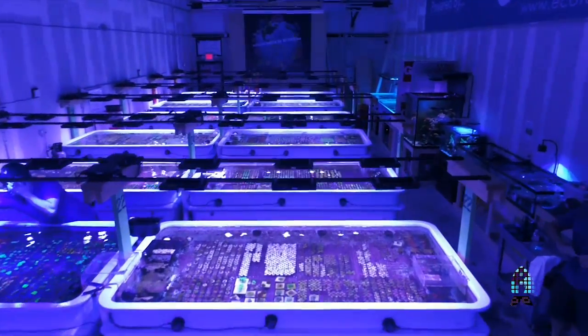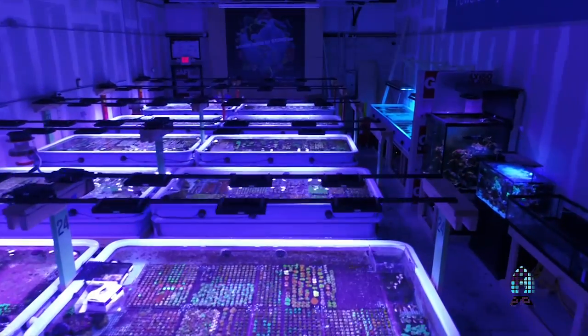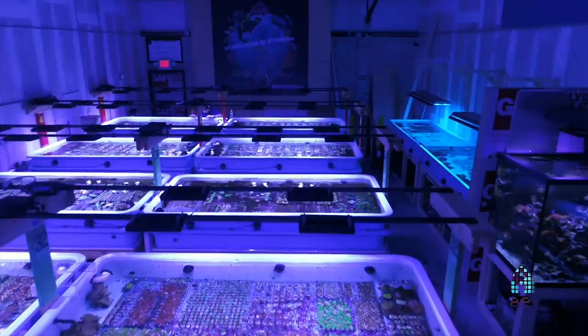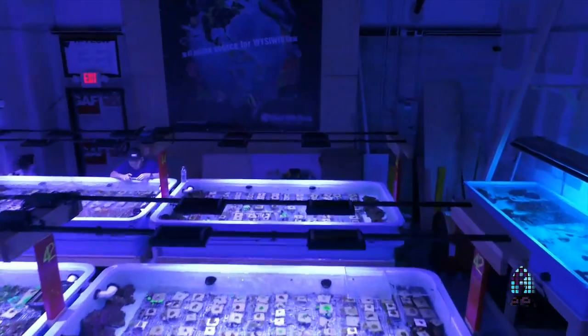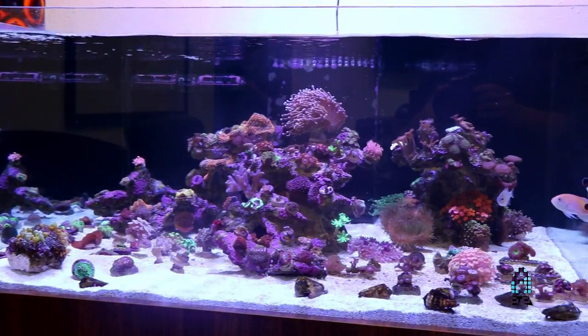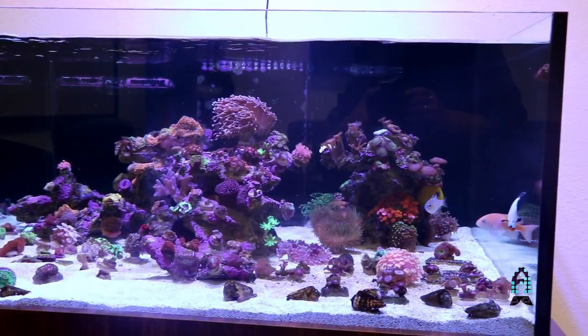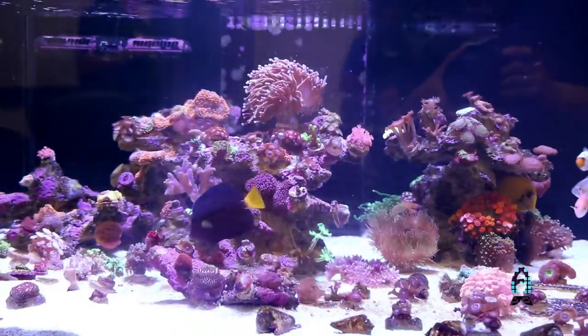Here we have an extensive farm. It's 16 raceways that you'll see in the back, along with a few display tanks, along with our quarantining system and our receiving system. Behind us, one of our newest reefs is our lagoon tank. It's three by three, full of softies and zoanthids. So if you guys want to take a tour, come on along, we'll show you around.